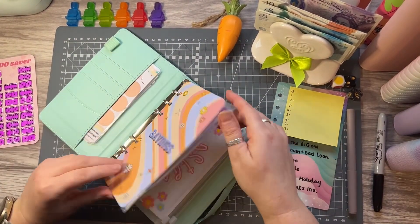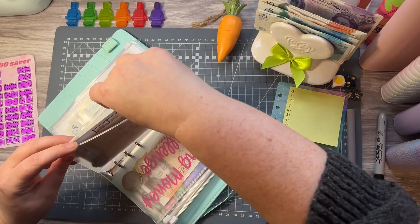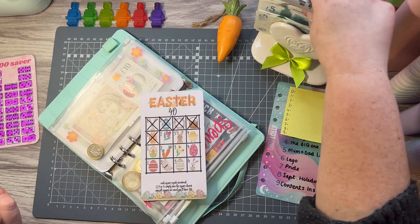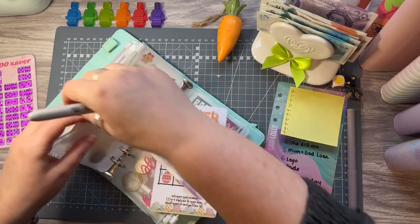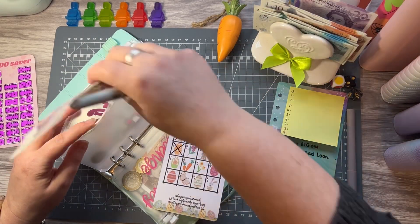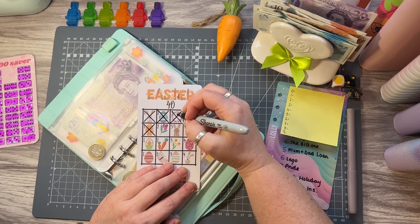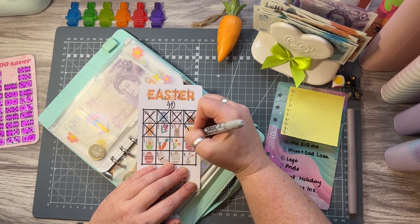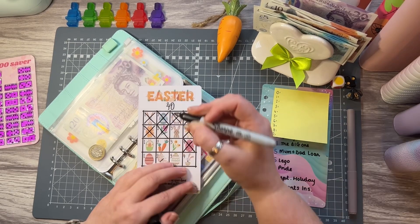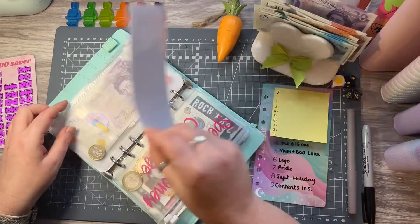Easter is quickly approaching so the Easter challenge is getting £10. Let's pop a £20 in and take out the £10. I'm waiting on the Tesco offers to come through so I can get some Easter eggs cheap — maybe get myself one as well. This little tracker saves £40, which for me is a perfect amount.